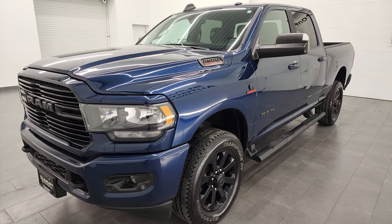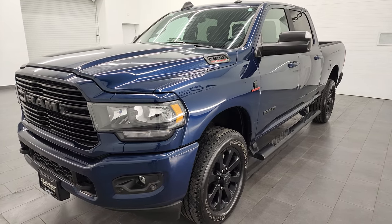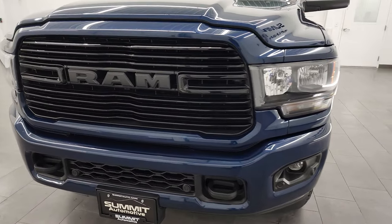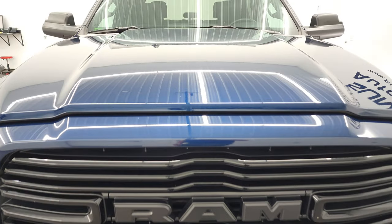This truck has been fully safety inspected by our service shop, has a fresh oil and filter change, all the fluids have been checked and topped off, and it is 100% ready to go. I'm going to go all the way around, inside, underneath, start it up and take a look under the hood in this video.